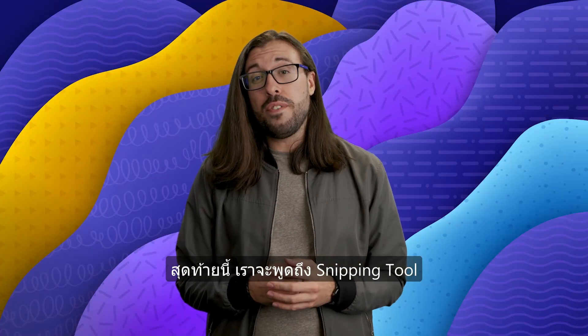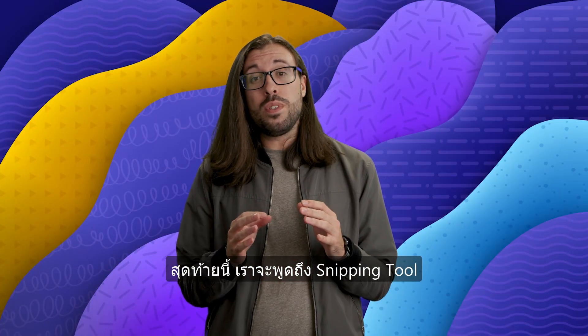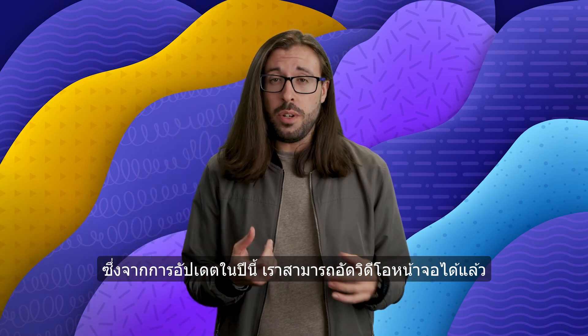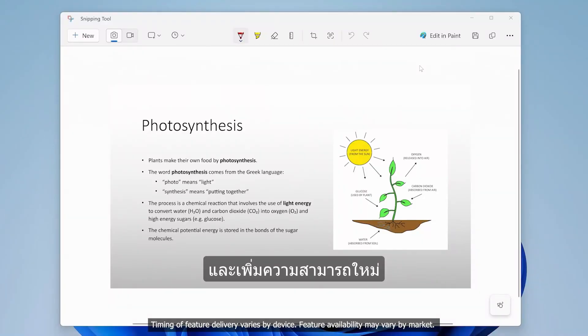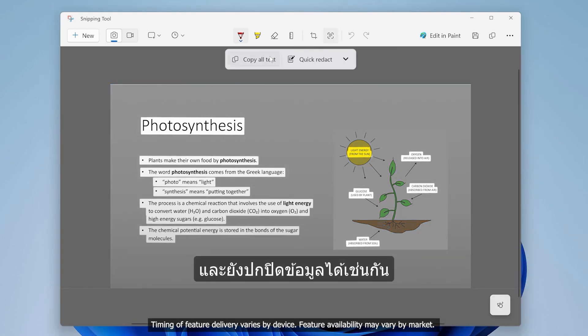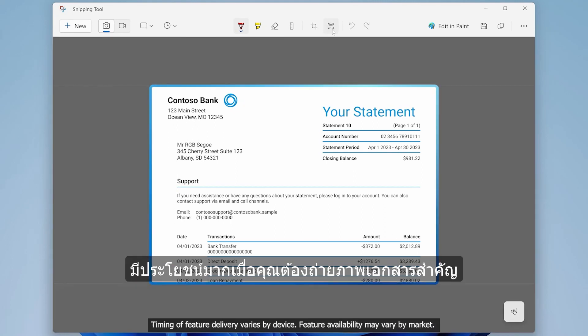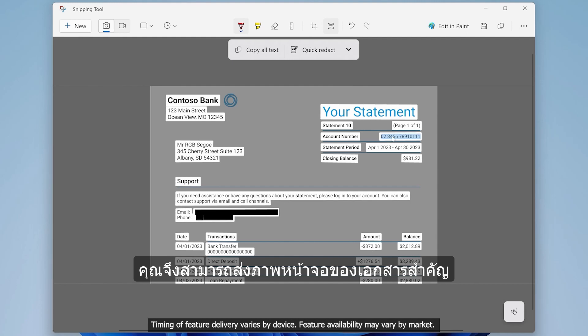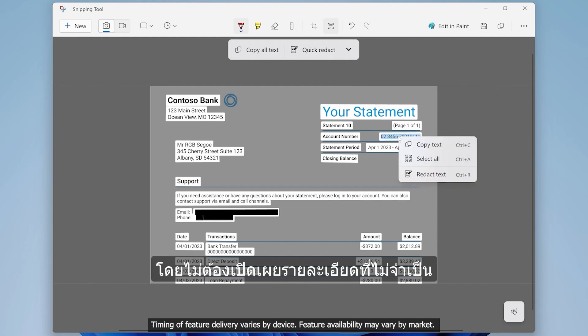Last on our list is the improvements to Snipping Tool. Snipping Tool has already had improvements this year, including the addition of screen recording. Now though, you'll have the new ability to extract text from screenshots you've taken, as well as redact information. That ability to redact information is particularly useful if you're dealing with sensitive info, so you can send screenshots of sensitive documents without revealing unnecessary details.